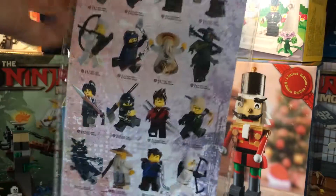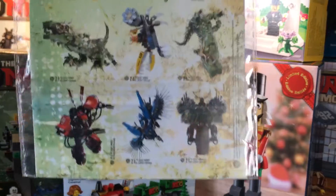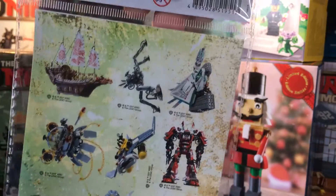And then also Ninjago Movie stickers, which I have no use for. However, there are some really cool ones.